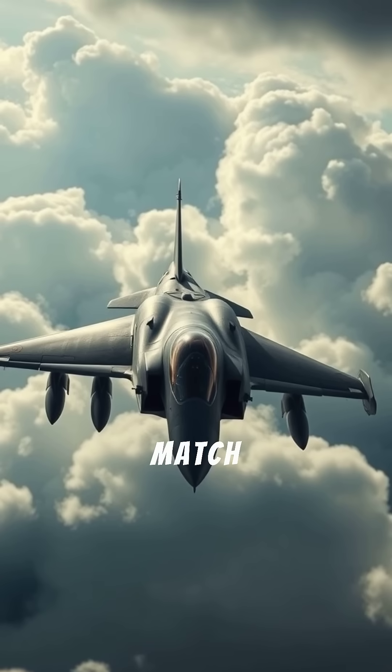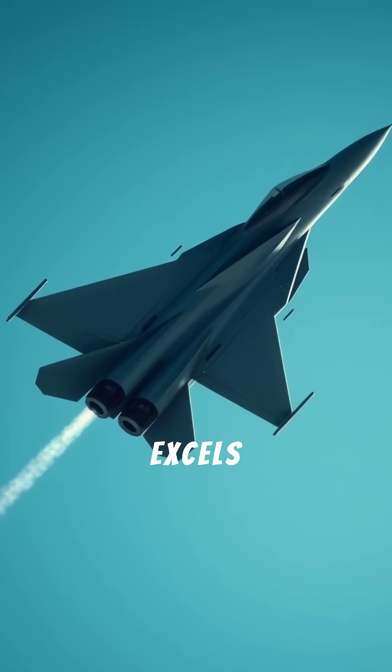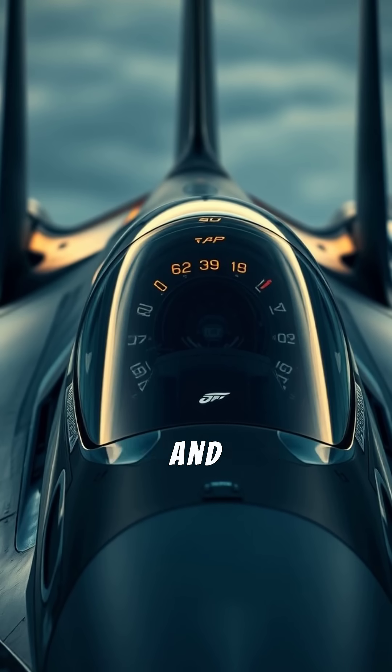The Eurofighter Typhoon doesn't just match threats — it hunts them. This European marvel excels in dogfights and precision strikes using agile aerodynamics and cutting-edge electronics.